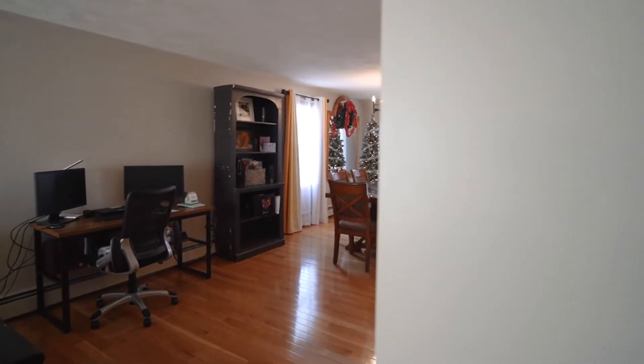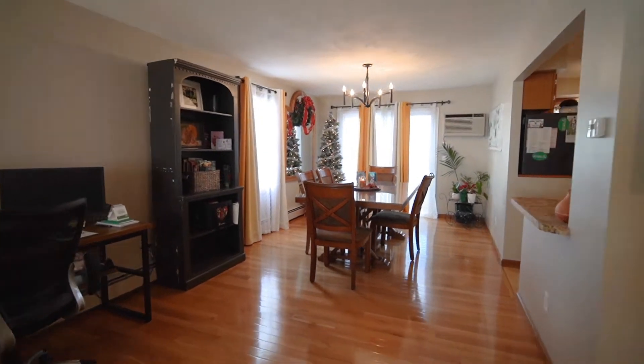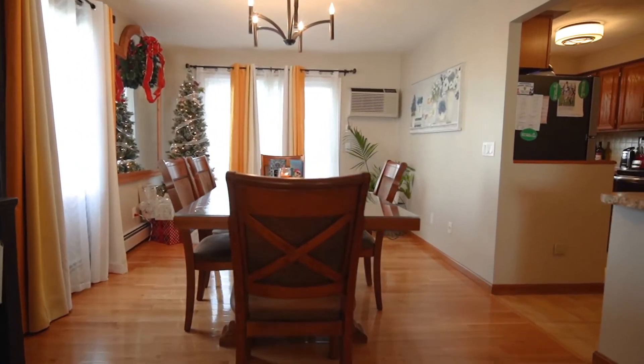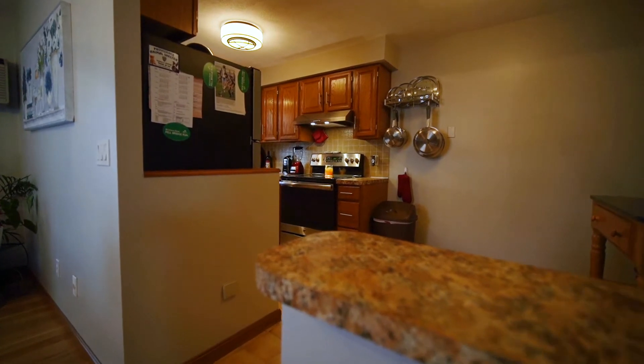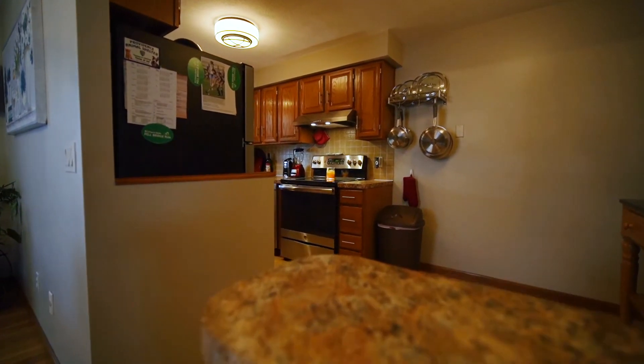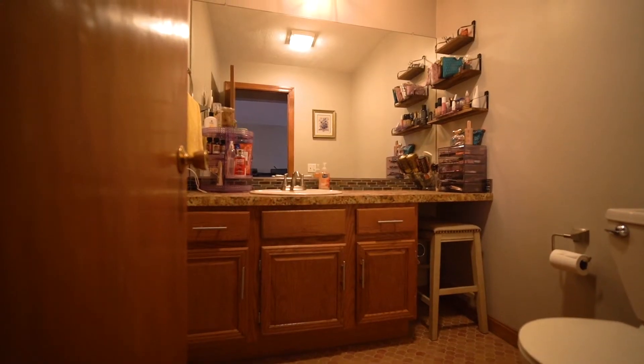The hardwoods are beautiful — they look brand new. I believe they probably got them refinished when they bought the property. I'm gonna walk over towards the kitchen area so you can get a feel for that. It's a good distance from the living room, so if you have a lot of people over, you're able to communicate with everybody very easily.